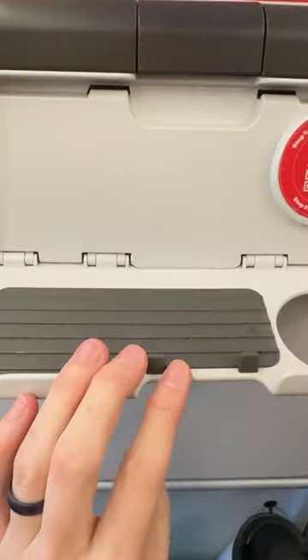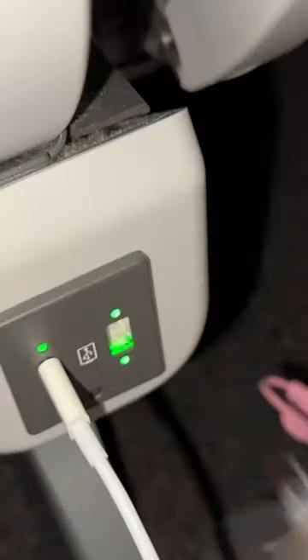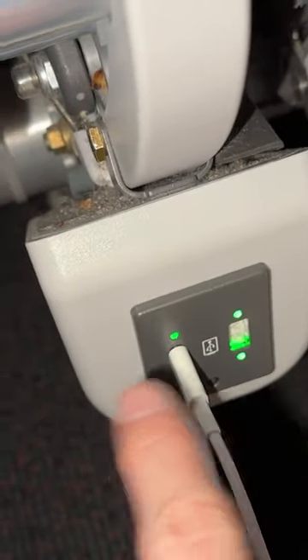You've got a normal-sized tray and a mini tray with a phone holder and a cup holder. This goes down and up and in for a nice nap. They do have USB-C charging down here between each seat.